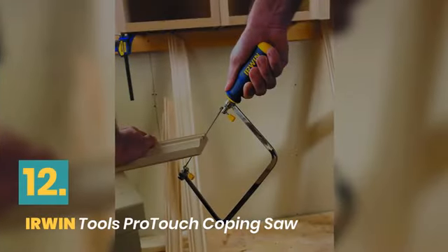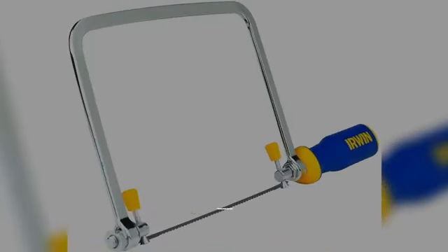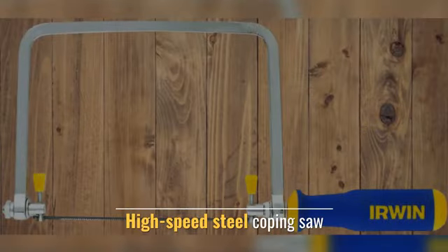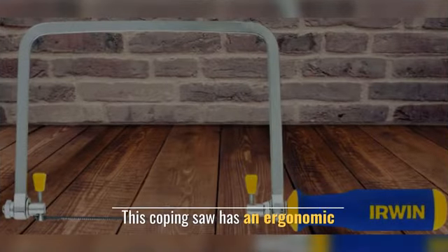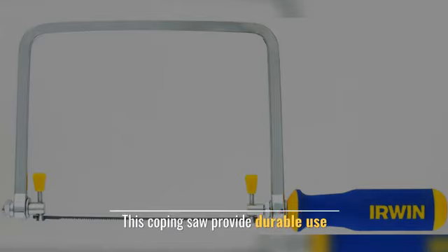Number 12: Irwin Tools Pro Touch Coping Saw. Cuts most materials with ease. Features high-speed steel and a flat bar frame made of Endura steel. This coping saw has an ergonomic design and provides durable use.